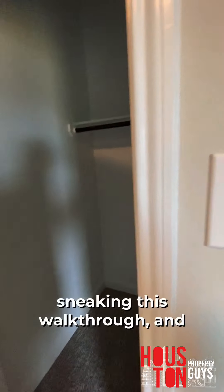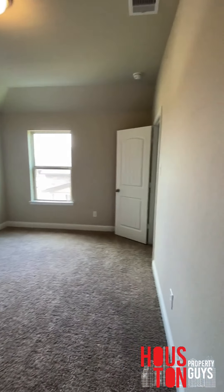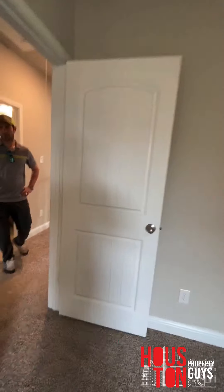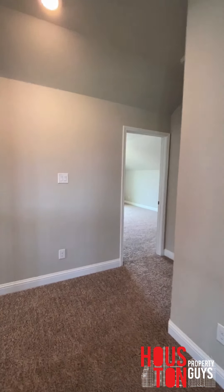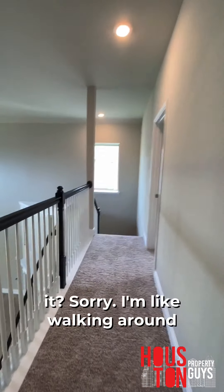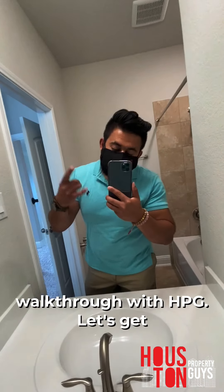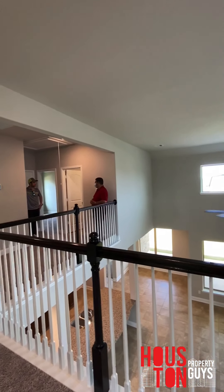Nicely done, you guys. You guys see how I snuck this walkthrough in? Let's go! Appreciate y'all checking out another walkthrough with HPG. Shoutout to Mr. Ken over there — he's busy with my client. Super excited. Let's get it!